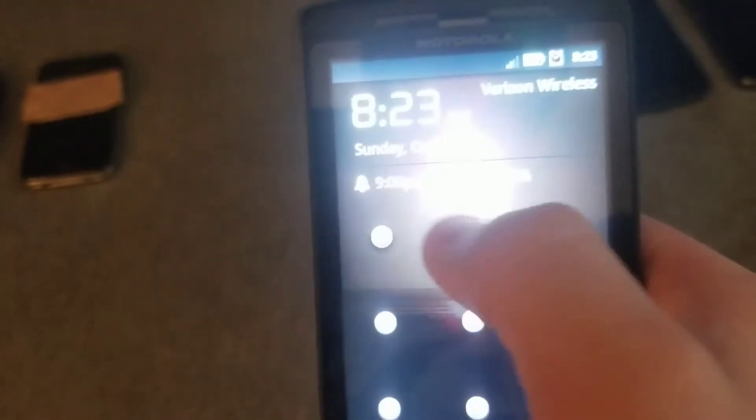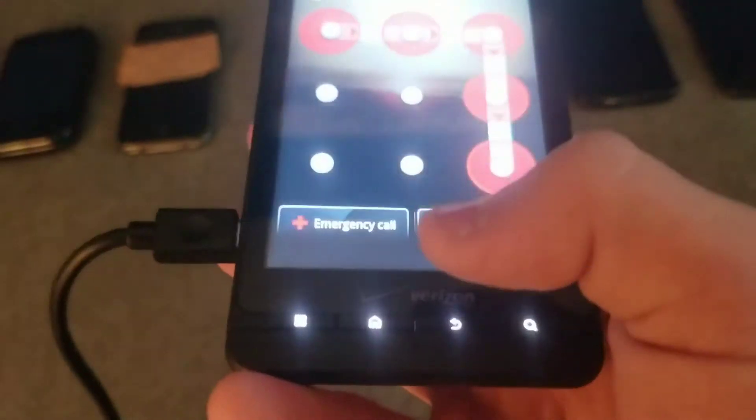This is some Motorola Droid, I think. It does work, but it has a passcode. It's in mint condition, so I don't know if I'm going to reset it or not, because it is an older phone, but at the same time it's in mint condition.